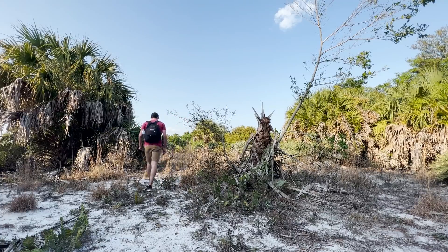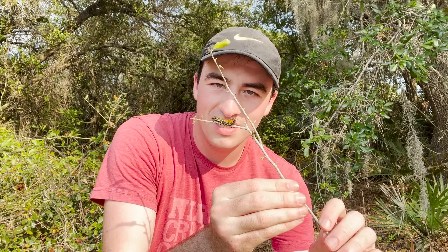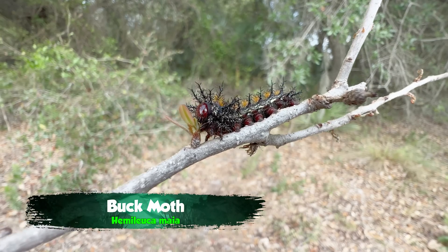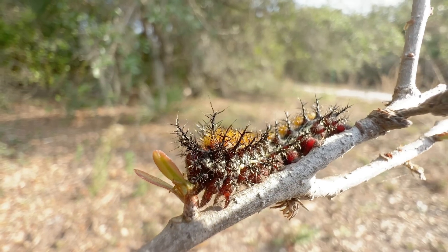I'm heading into some deep scrub habitat in South Florida, where these caterpillars are known to hang out. Now take a look at this guy. It's been a while since I've worked with caterpillars here, and this is one of my favorite groups of caterpillars — the Saturnids. These are the larvae of some of the giant North American silk moths, and this one is a pretty gnarly one.